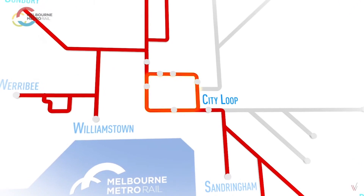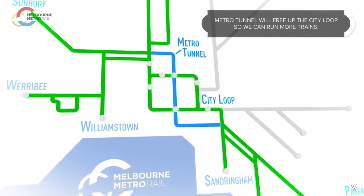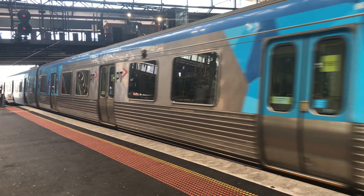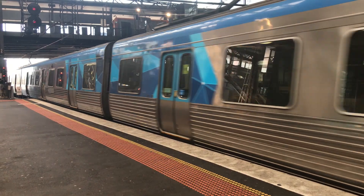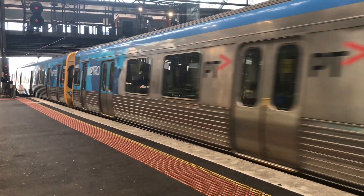While the current Metro Tunnel project is often branded as freeing up the City Loop, once it is done we will still have a capacity issue in the central core, but particularly to the north and southeast. This creates an opportunity to modify the loop to allow more trains to operate, which is the City Loop Reconfiguration.